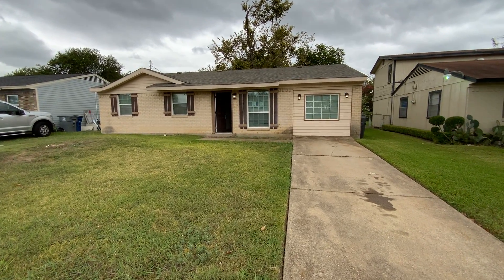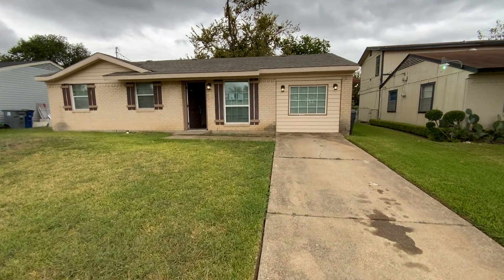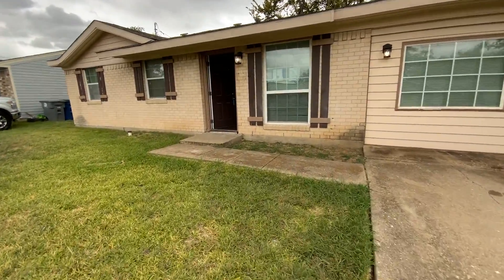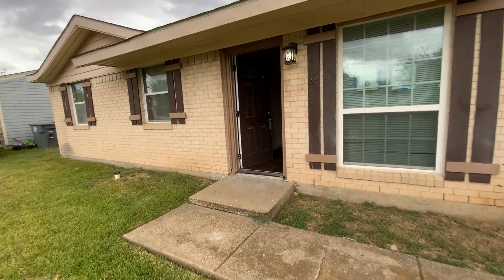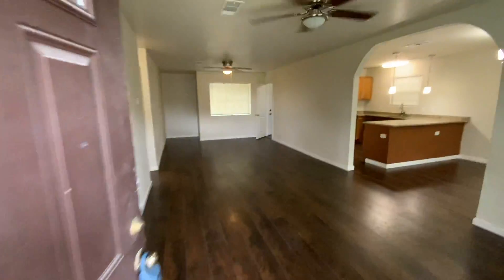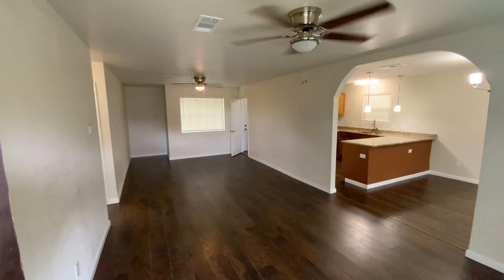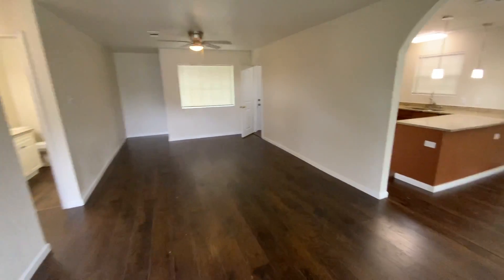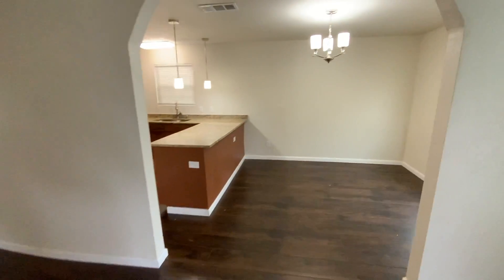Today we will be touring 3911 Mahalia Drive in Dallas, Texas, making our way to the inside of the house. This is a three-bedroom, one-bath home, completely renovated and move-in ready. This is the large living area.